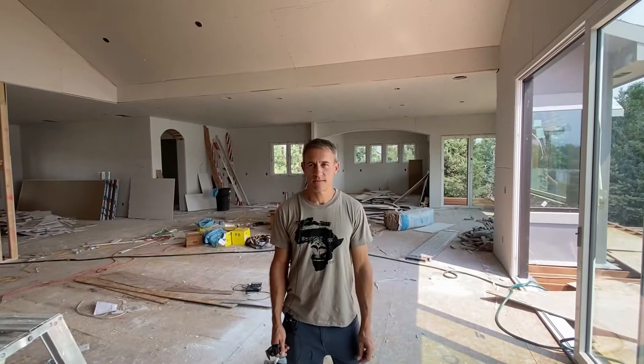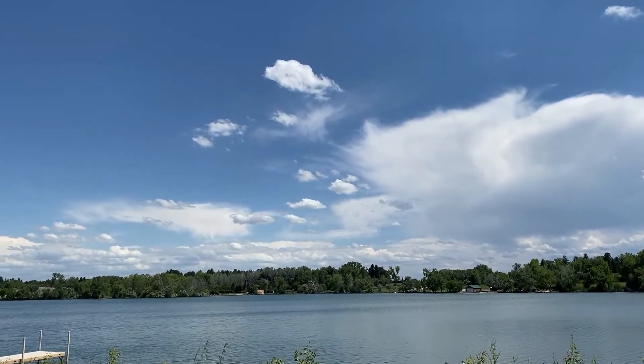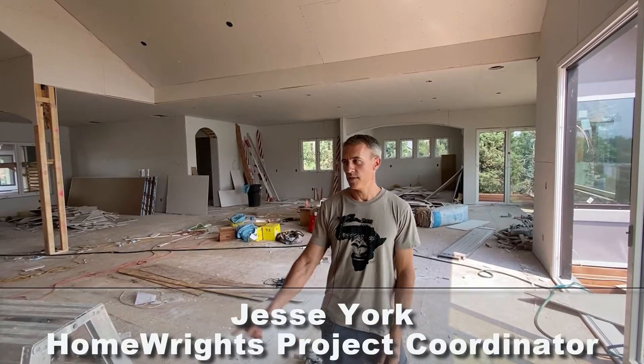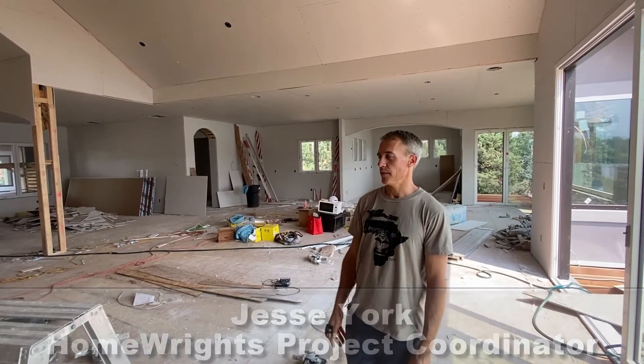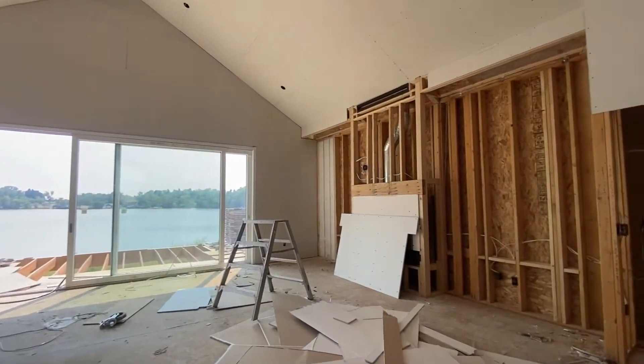Everybody seems to enjoy it. This house certainly demands a bit more of a level of finish than your average house out there, so we've been really keen to that. One example of that is behind us — the fireplace wall, where we have some built-ins and things that were kind of inspired off of a photo.